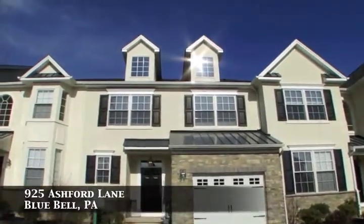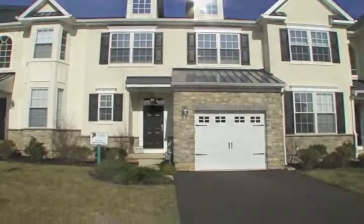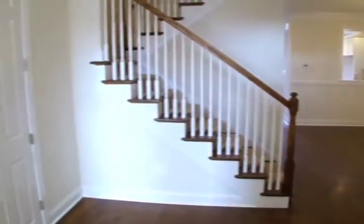The Cedar model has elegant, timeless flair with the perfect blend of formal and informal. The foyer leads you into a spacious dining room, perfect for entertaining.